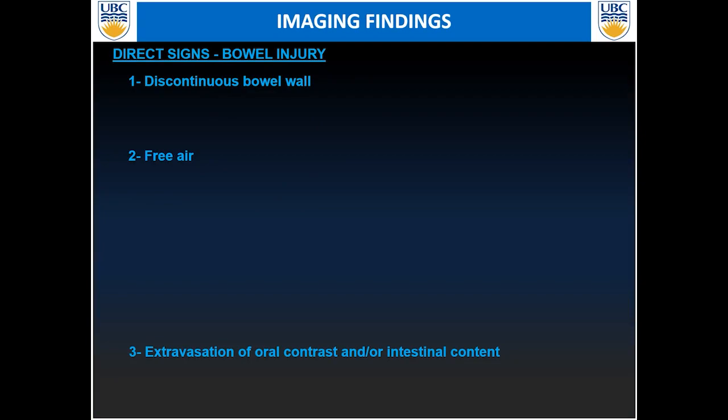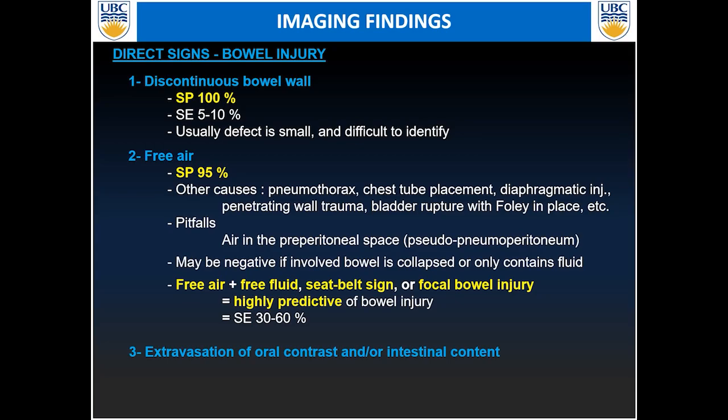The direct signs of bowel injuries: if you have a discontinuous bowel wall, that is usually extremely specific but poorly sensitive. It's not common to see complete discontinuity of the bowel wall, especially because defects are really small and usually difficult to identify on CT imaging. Free air is also considered highly specific.